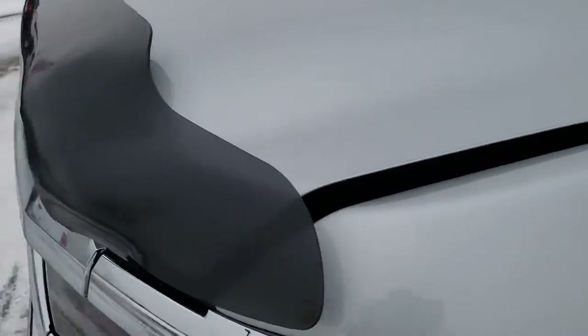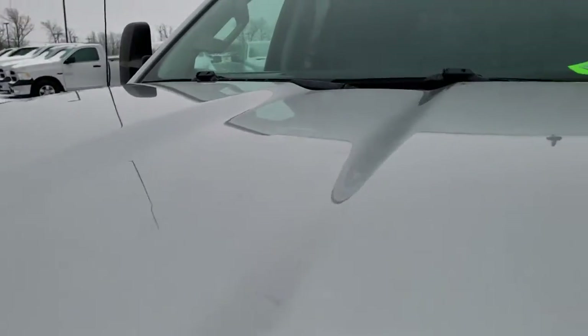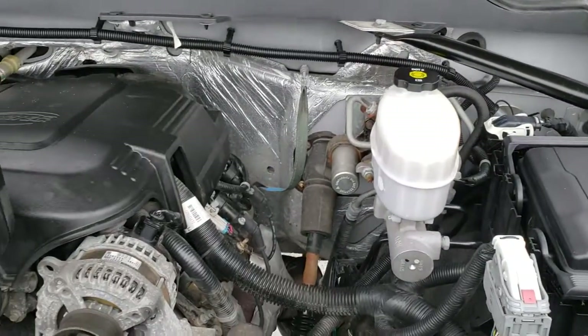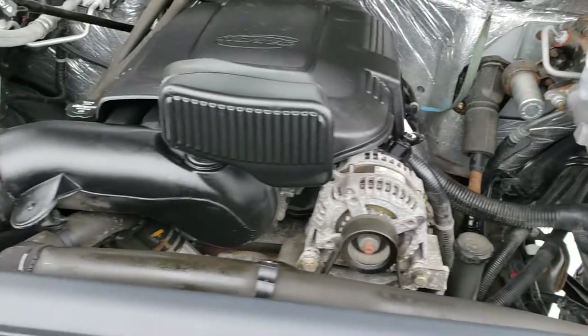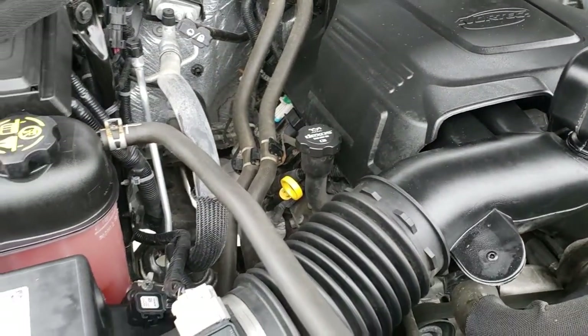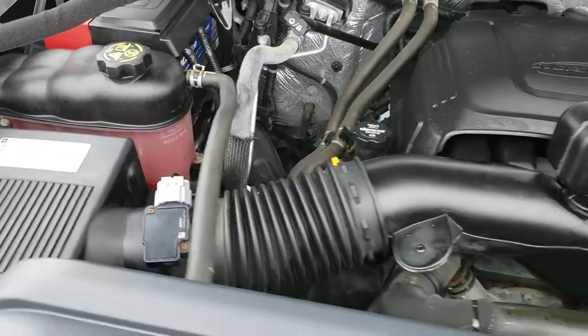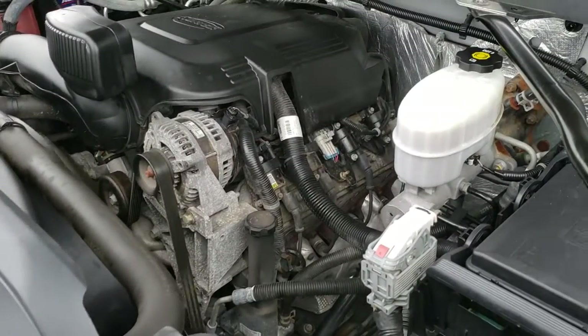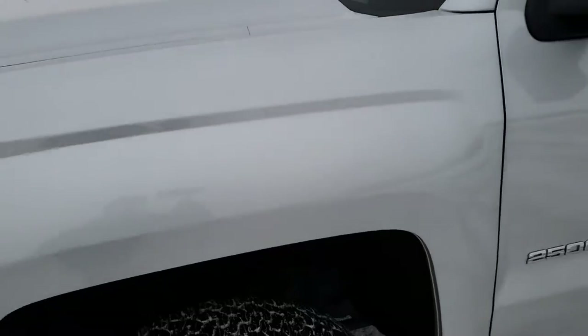I'd personally like to thank you for checking out the video today. Hopefully from this HD video you've been able to tell just how clean this truck is all the way around, inside and out. Under the hood we have the six liter V8 — the engine bay is very clean and it runs very smooth. This truck has been fully safety-checked and inspected by our service shop, with a fresh oil and filter change, all fluids checked and topped off. The truck has been gone through mechanically 100% and is 100% ready to go.